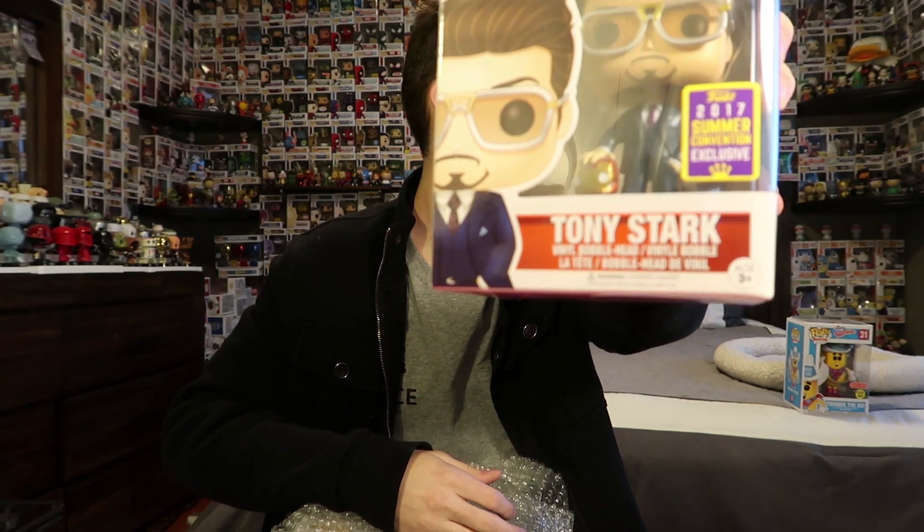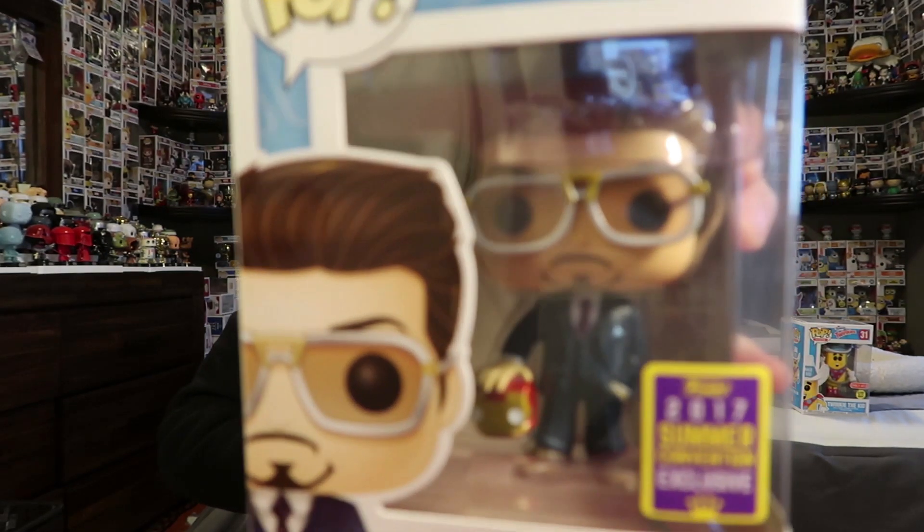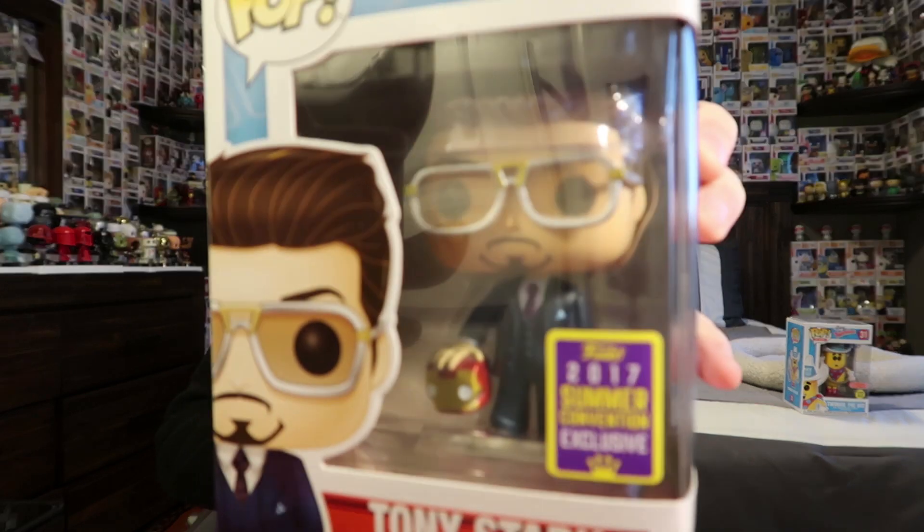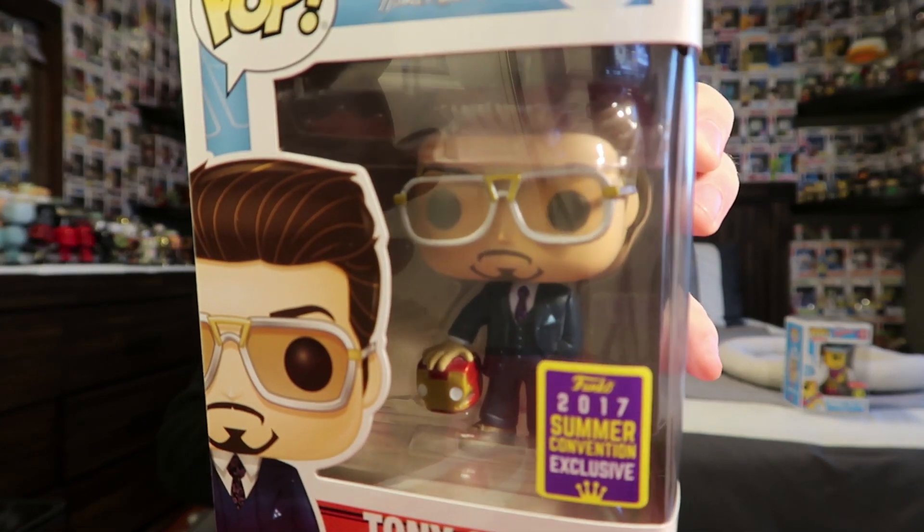So the second one is the 2017 Summer Convention exclusive Tony Stark — he's holding the Iron Man helmet, it's from Spider-Man Homecoming. We actually already have this one, and I think I have four of them now, which is kind of crazy — I'll definitely throw that in one of the next giveaways. Those are probably worth around $12 to $20 a piece.